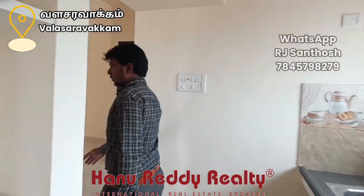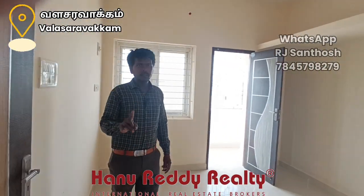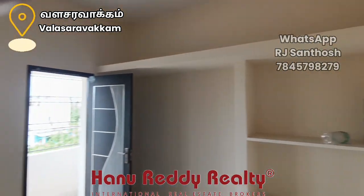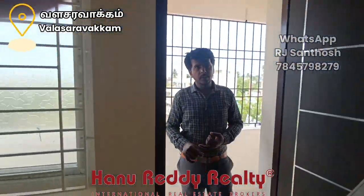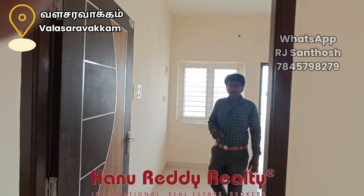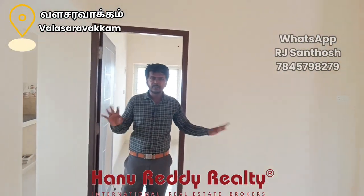There is unmatched space here, with a bed and a study table above. Thank you.